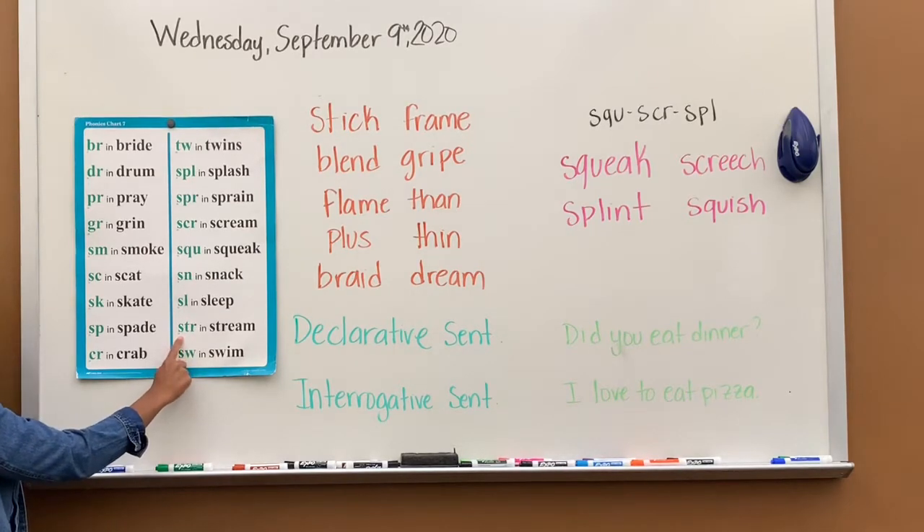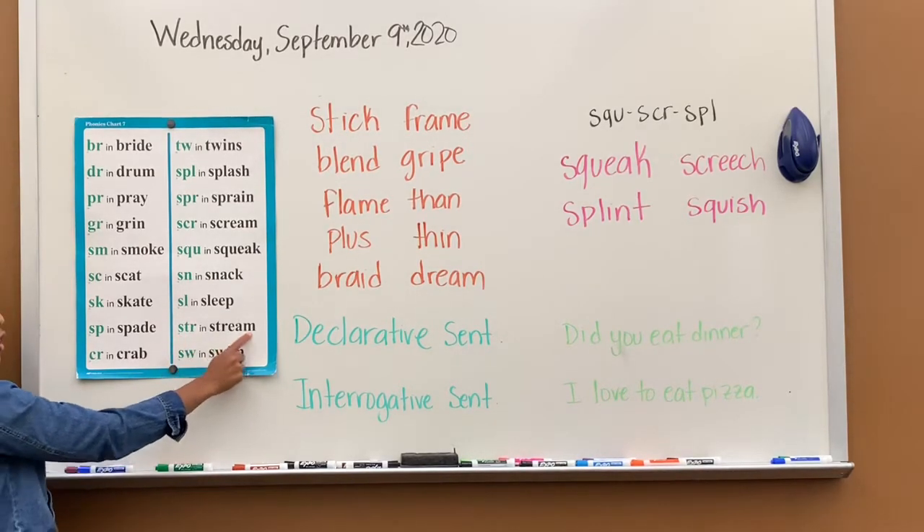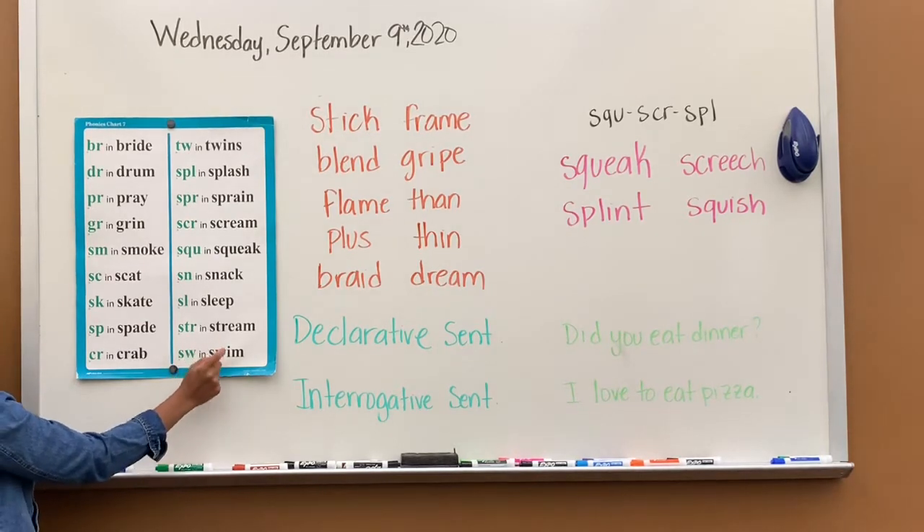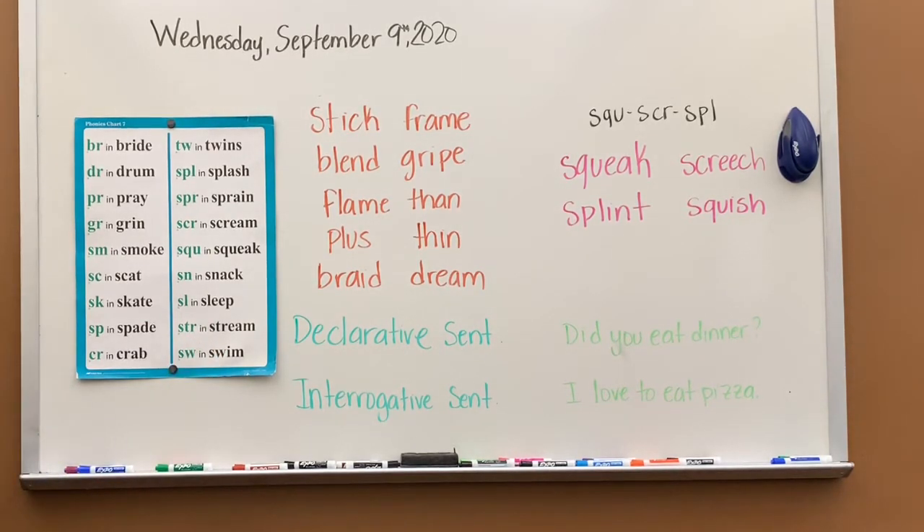STR says str, str in stream. SW says sw, sw in swim. All right, so that is phonics chart seven.